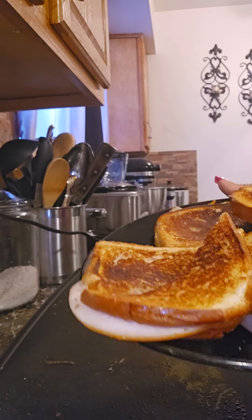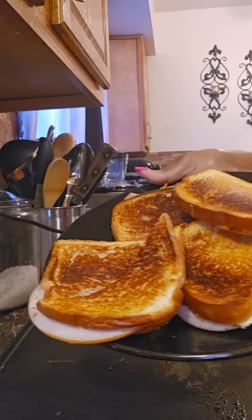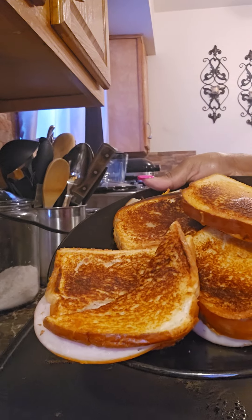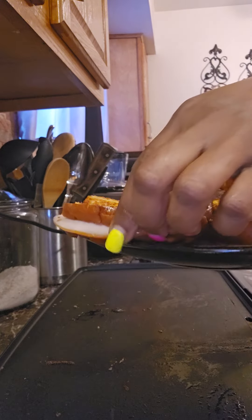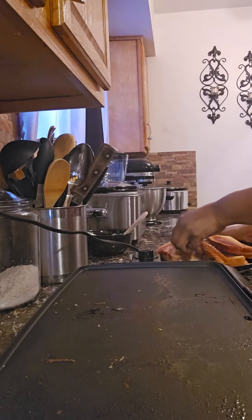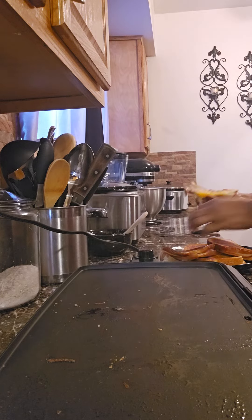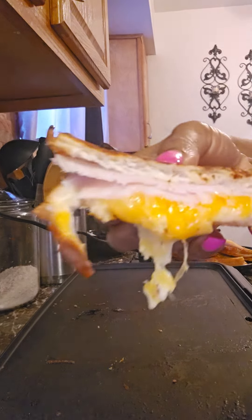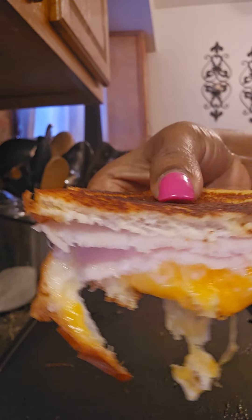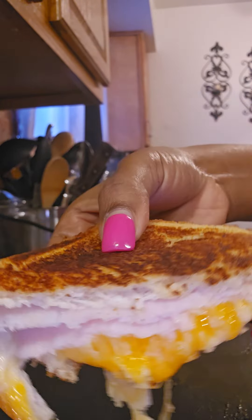And here are our toasted sandwiches — our smoked turkey grilled cheese. Let me let y'all get into one so y'all can see how this delicious, cheesy goodness looks. Look at that cheese oozing off of it — that smoked turkey grilled cheese.